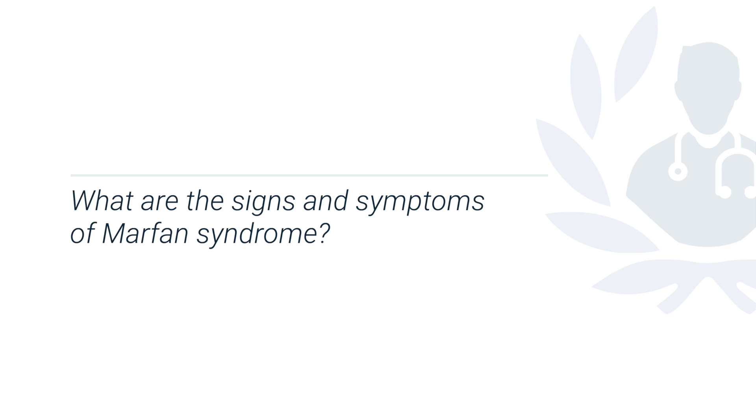If you have any concerns that your child may have Marfan syndrome, it's important to get an expert opinion. Marfan syndrome affects all parts of the body, and often people's suspicions arise because the child or adult is particularly tall.